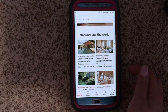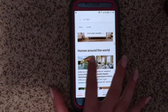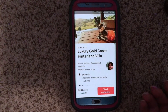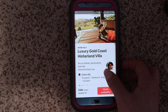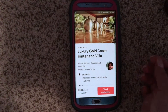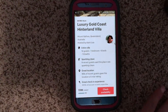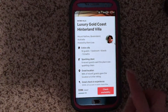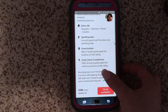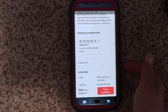On the home page it says 'Homes Around the World' — let's click on this one: Luxury Gold Coast Hinterland Villa. This is in Mount Nephan, Queensland, Australia. It tells you who it's hosted by, and you can see reviews and things other people have written about the host, whether they had a good experience or not. This is an entire villa for 10 guests, one bedroom, six beds, and 1.5 bath — sparkling clean, great location, and great check-in experience.